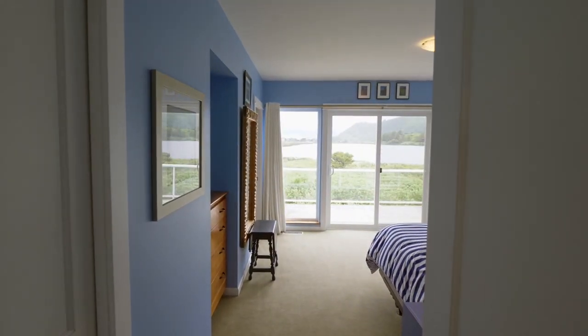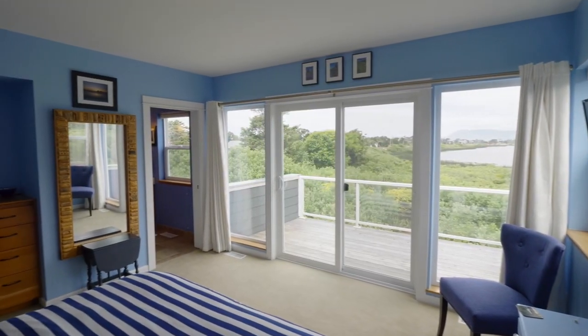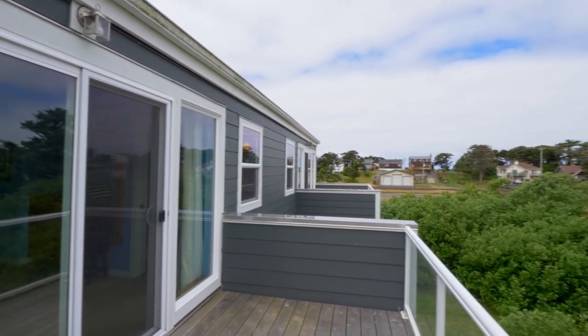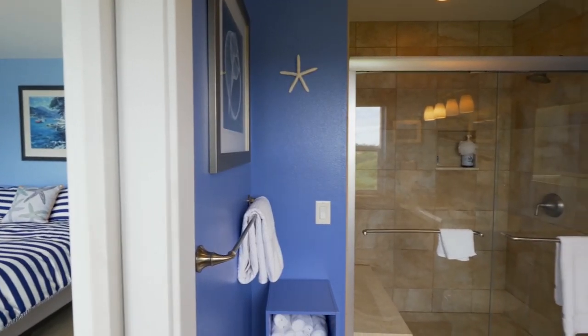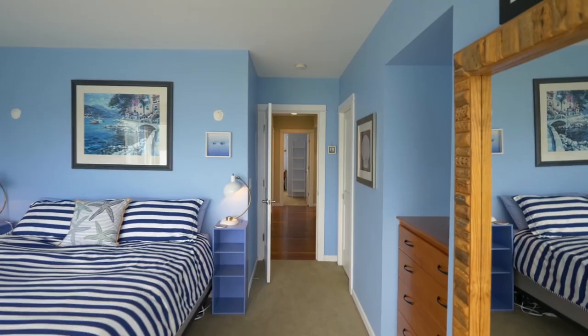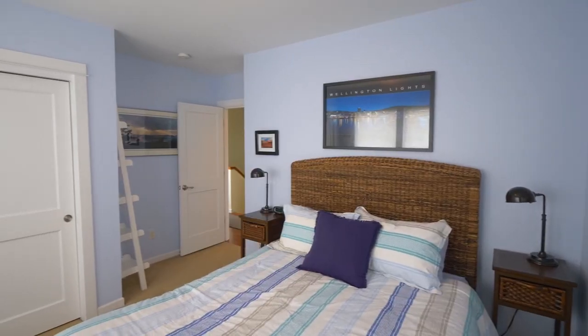On the upper level, the master suite is a private retreat with access to its own view deck. And you'll find a well-appointed master bath. Also on this level, two more large bedrooms and another full bath.